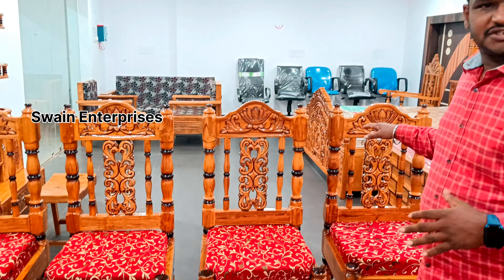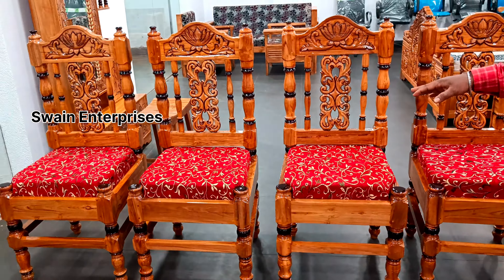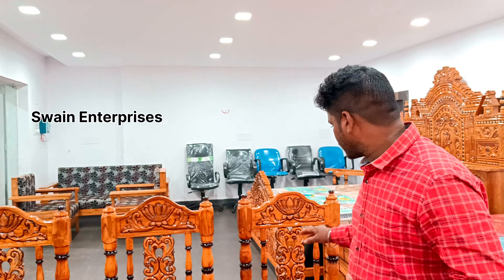Hello everyone, welcome to the dining set. The dining set has a chair. It has a new design of the dining set.